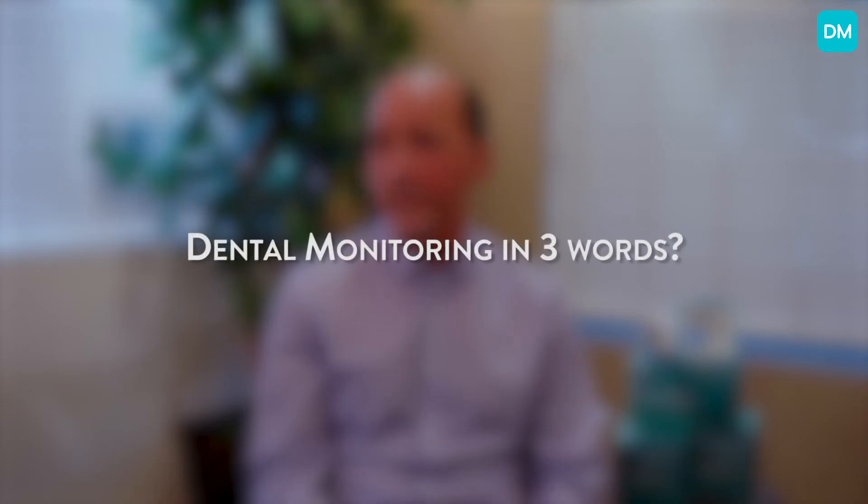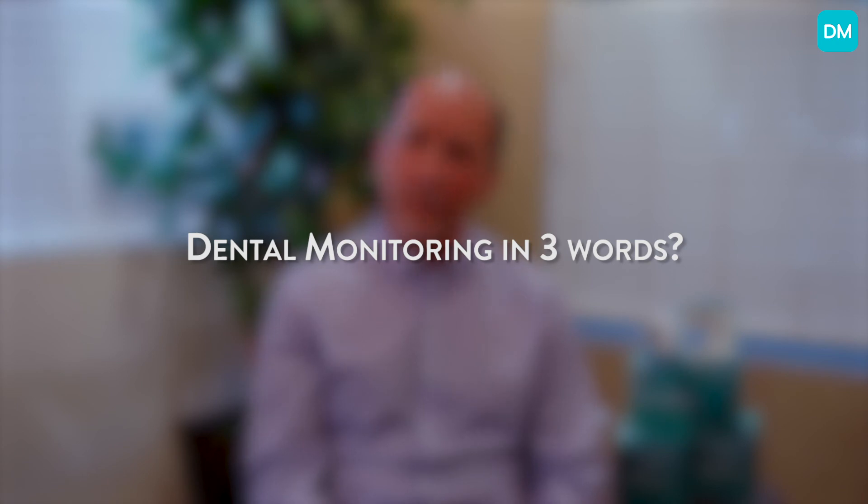For doctors out there who have looked at this or are maybe considering it — still kind of skeptical on what dental monitoring is and whether it's really worth it — I'll just say that it is. The AI technology really is a game changer in the way things work. It gives automatic feedback, and you can set it up to be doctor-specific on what kind of communication the patient gets. That's the game changer from just somebody sending photos in. Three particular words I would say: convenience, AI, and technology.